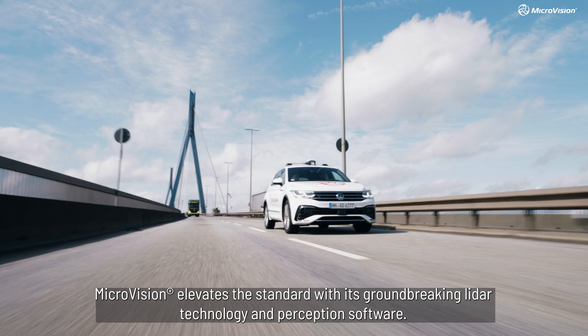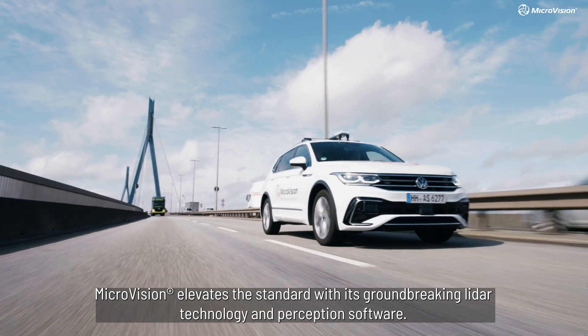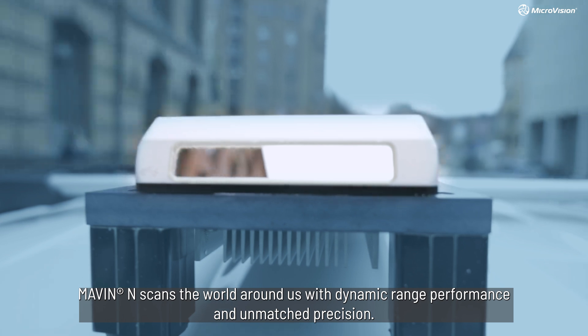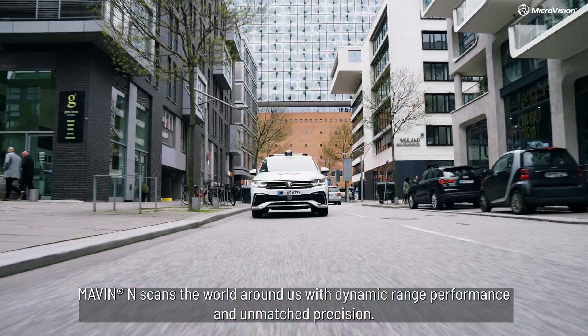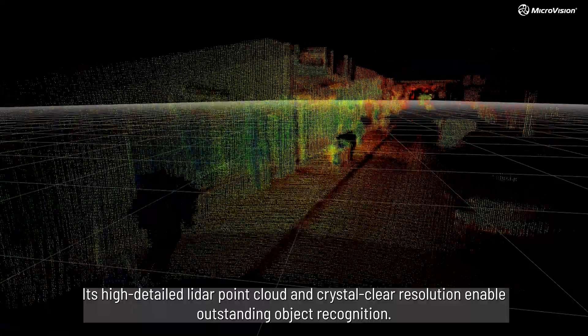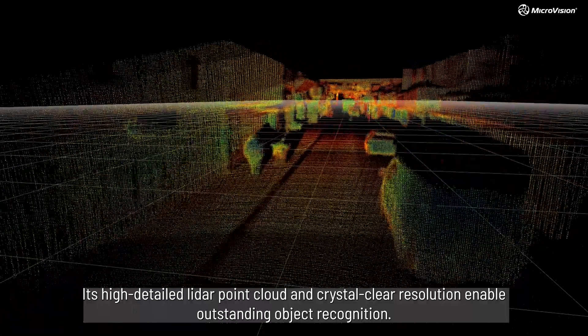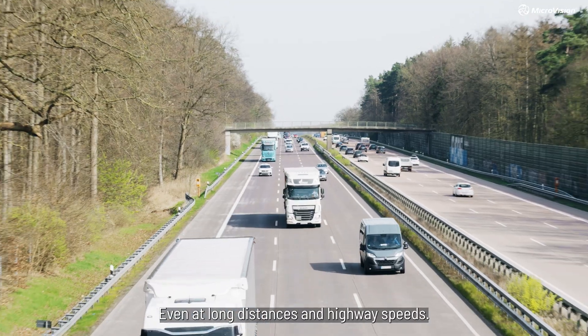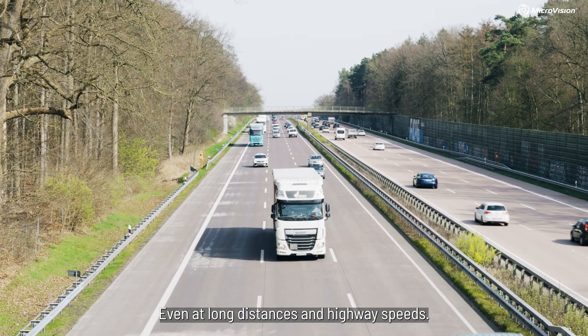MicroVision elevates the standard with its groundbreaking LiDAR technology and perception software. Maven N scans the world around us with dynamic range performance and unmatched precision. Its high-detailed LiDAR point cloud and crystal-clear resolution enable outstanding object recognition, even at long distances and highway speeds.